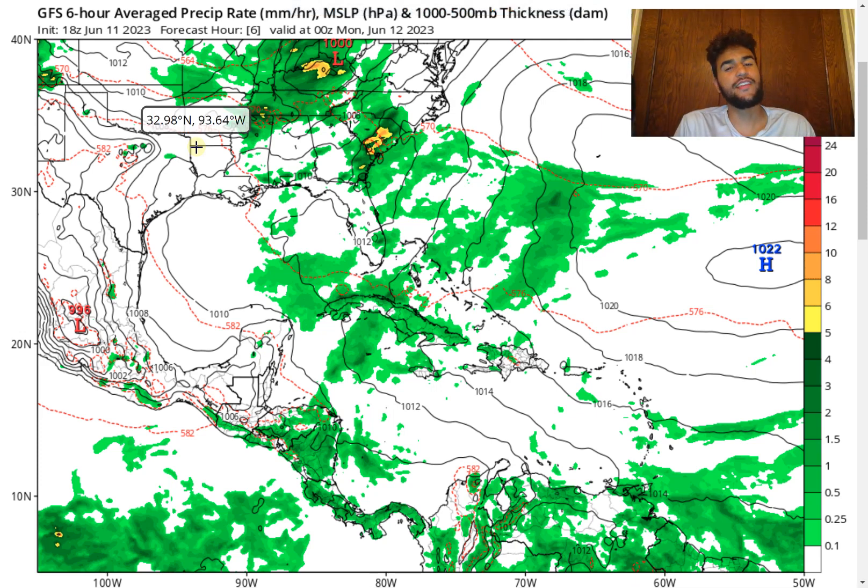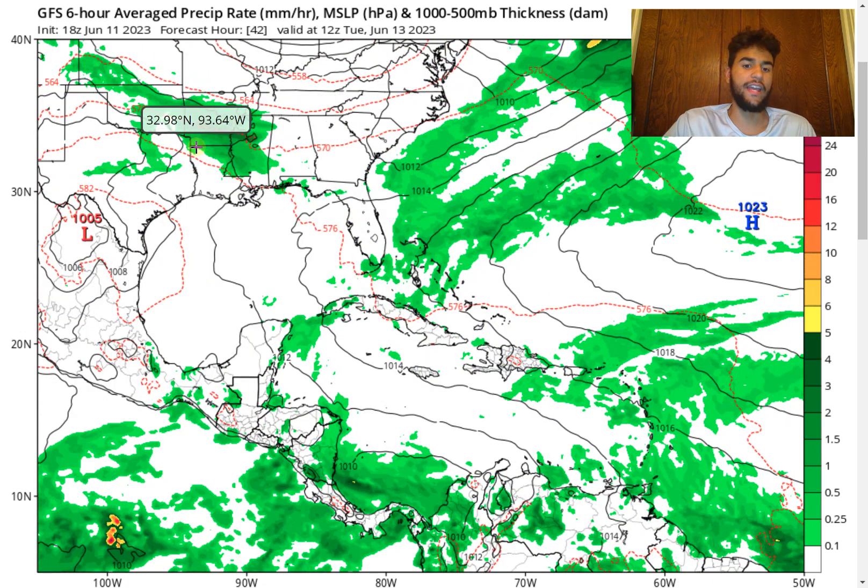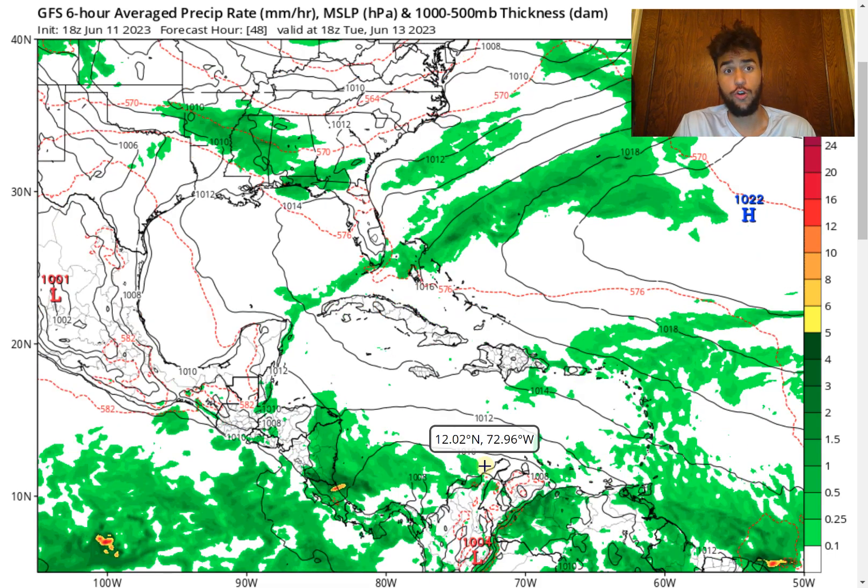The GFS model keeps persisting that within the next seven days we should see a tropical storm develop just off the Central American coast. Taking a look at the latest run of the GFS model, we have seen some changes compared to yesterday regarding the exact track of this potential tropical cyclone. The GFS model expects that there's going to be an influx of moisture coming off the northern South American coast, and it should have enough time over water to develop a well-consolidated and well-organized low-pressure system for a potentially strong tropical storm to develop.